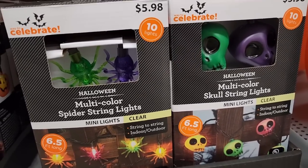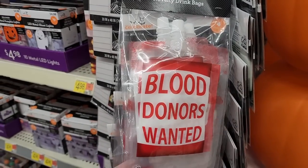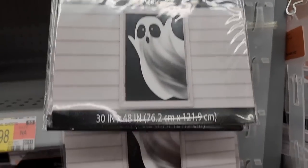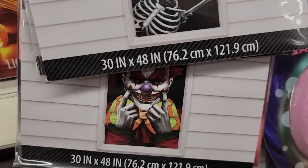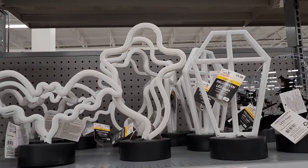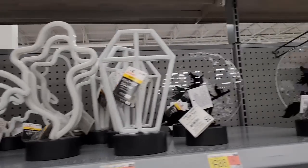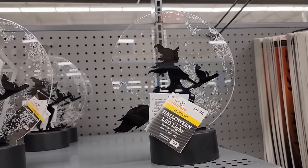$6.00 on these. These are so cool — indoor, outdoor. $2.00. You get them for $4.00, $1.00. Look at these window covers. $6.00. $10.00 on these neon lights. $6.00. $6.00. $6.00. $6.00.